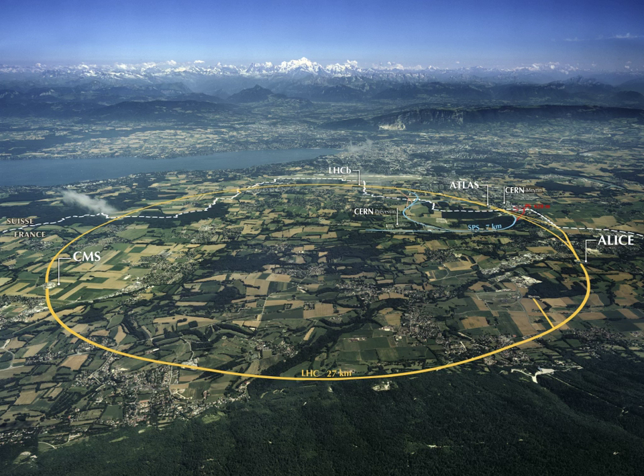Imperial College London is a public research university located in London, England, specializing in science, engineering, medicine and business. The former constituent college of the Federal University of London became independent in 2007. Imperial is located in central London and lists currently 15 Nobel laureates and two Fields Medalists amongst Imperial's alumni and current and former faculty.